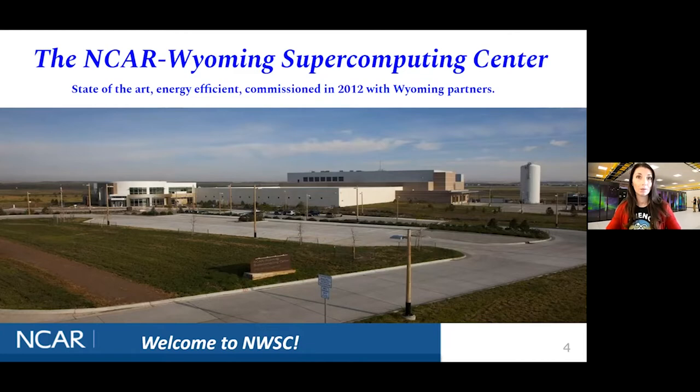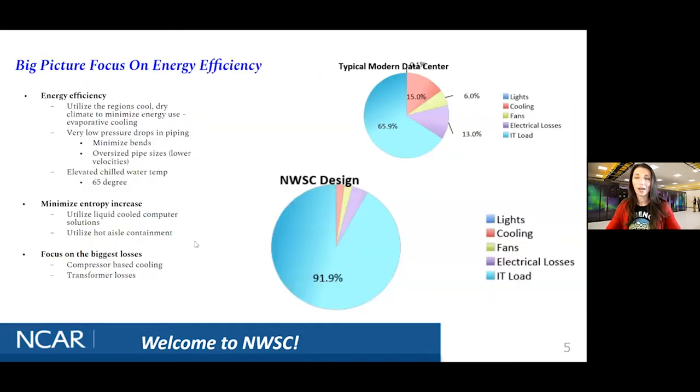We also use the climate in Cheyenne to help cool the facility in ways that save money and are natural. This overview shows our campus, and that square area is where we're going inside — that's where we have our current supercomputer called Cheyenne. We also have a new supercomputer coming online in 2022 named Derecho. Derecho is a long string of storms, and we'll talk more about that when we get into the data center. We have a visitor center as well, currently not open to the public.